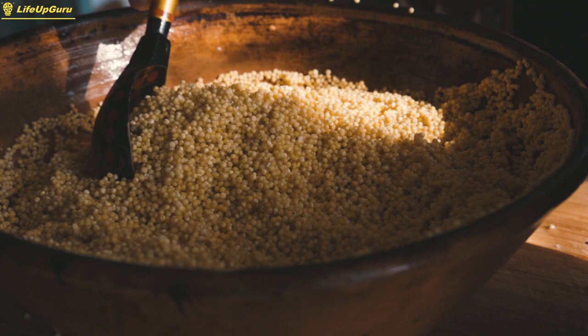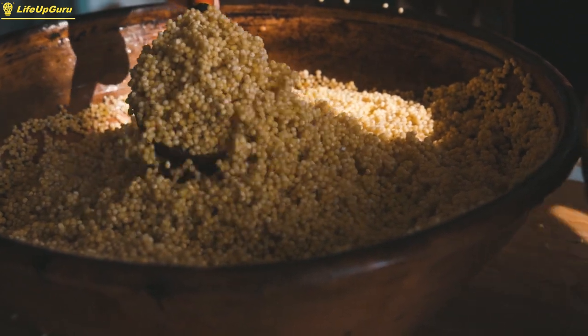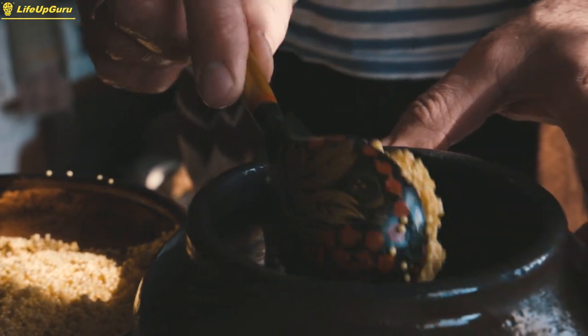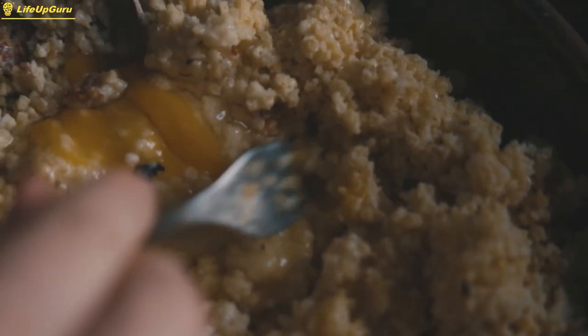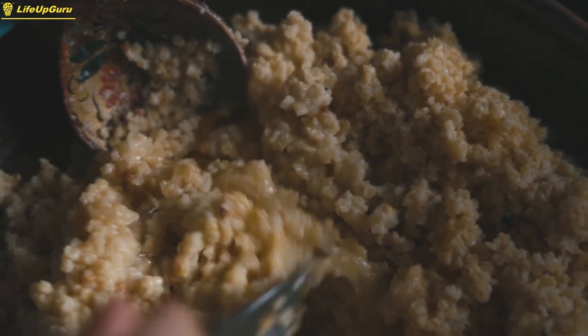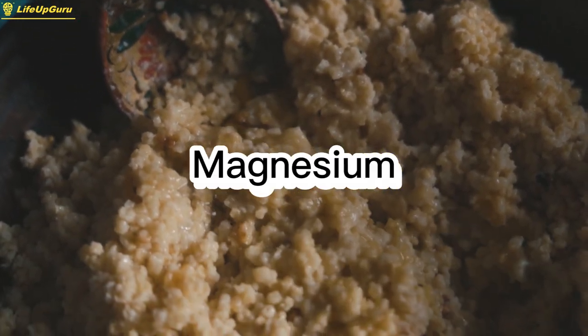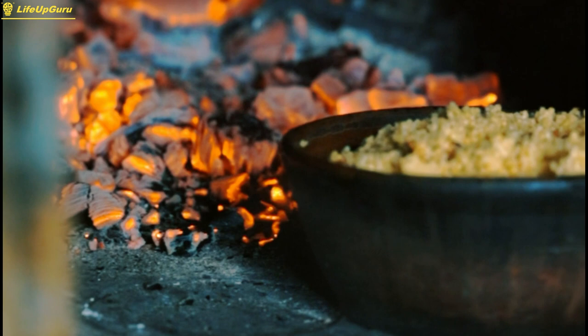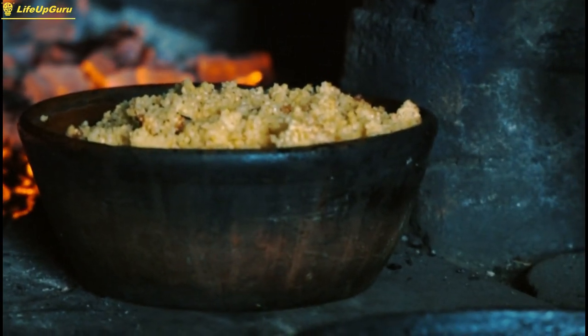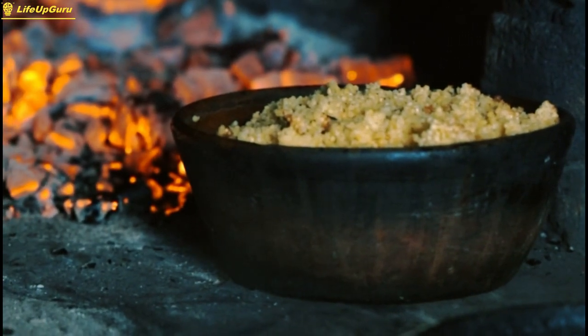Quinoa is a plant-based protein source that is also high in complex carbohydrates, making it an ideal food for fueling intense workouts. One cup of cooked quinoa contains around 8 grams of protein, as well as fiber, iron, and magnesium. Additionally, quinoa is a versatile food that can be used in a variety of dishes, such as salads, bowls, and stir-fries.